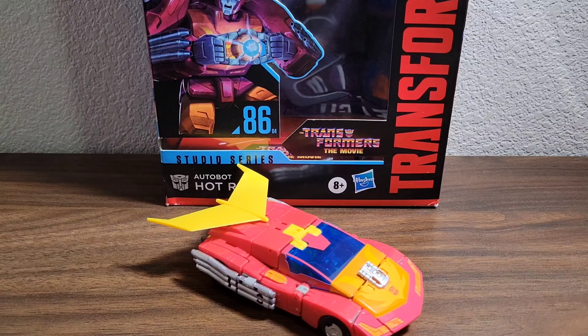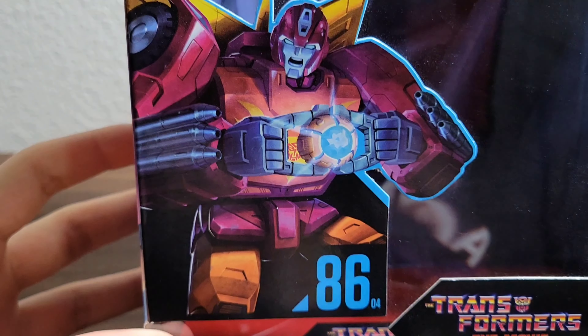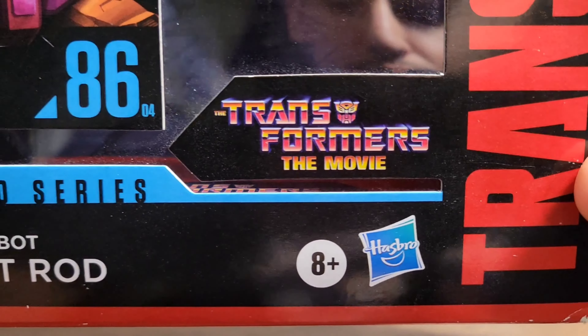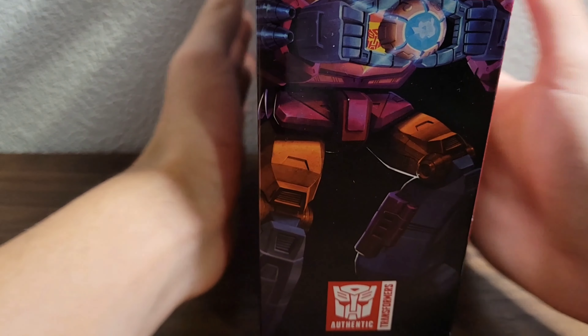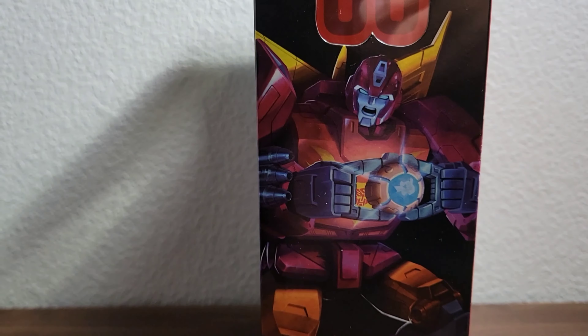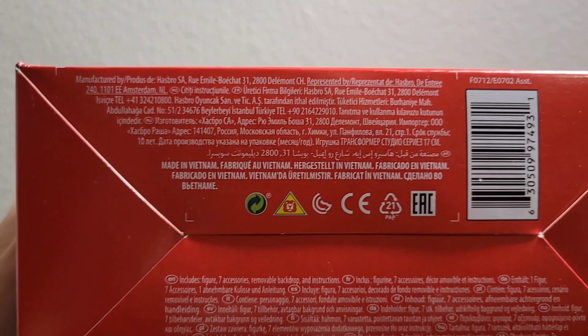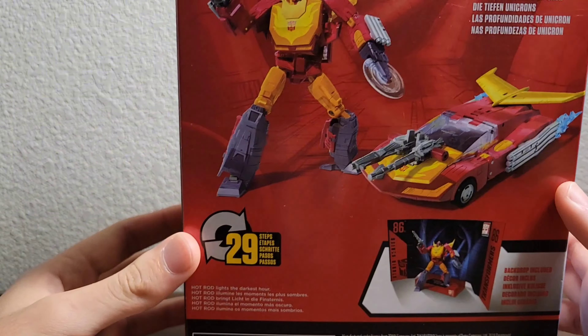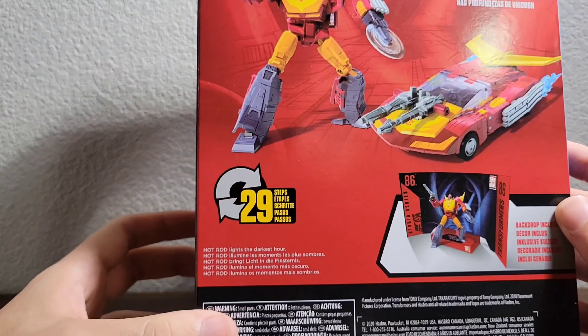So let's get him out of the way really quick and take a look at the packaging. Right up front here we have Hot Rod with the Matrix of Leadership - Transformers: The Movie. Autobot Hot Rod, Transformers Generations. On this side we have 86 Hot Rod, he's a Voyager Class. On top, Transformers: The Movie. On the bottom, words and barcode. On the back of the box we have a quick look at the product shots and the big screen-inspired bio.